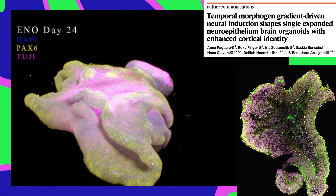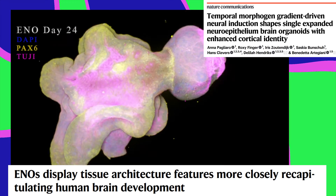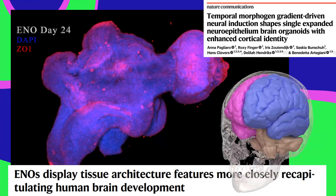These are human brain organoids, and they just got a lot more human-like. They're grown from human cells to study how the brain develops. The closer you make them to a real brain, the better you can model brain disorders.